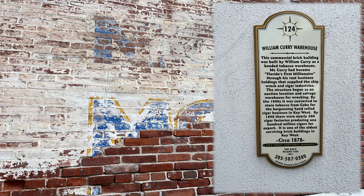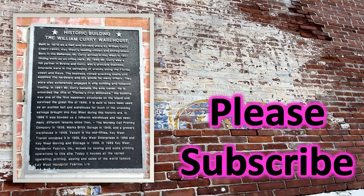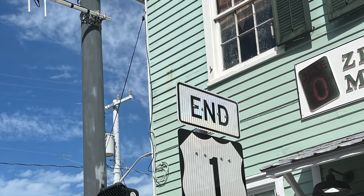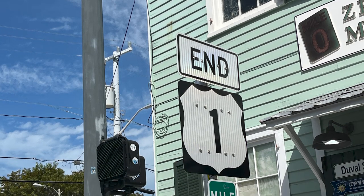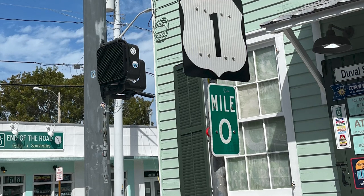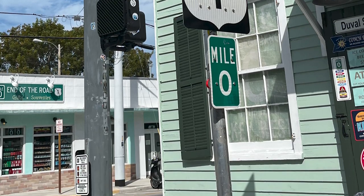It is one of the oldest surviving brick buildings in Key West, circa 1878 — Key West Historic Marker 124. That means there are a whole lot of markers to read in this town. We found this sign: it's the end of U.S. Highway 1, mile marker 0. This is in front of a souvenir shop; we went to the one across the street. You see the sign in the back — end of the road? We went there.